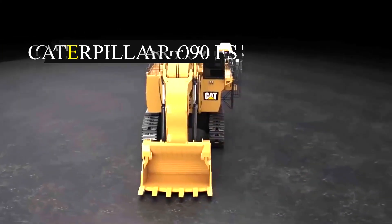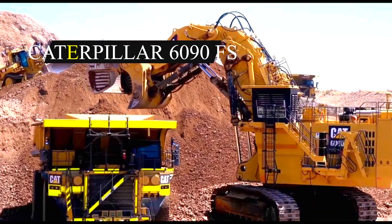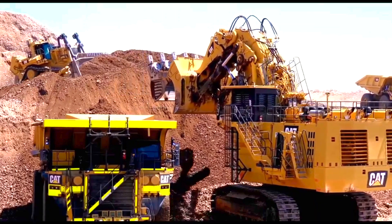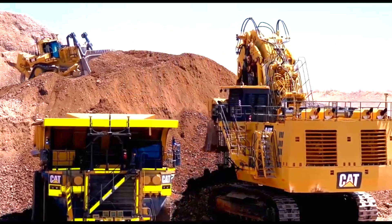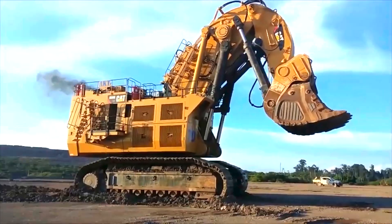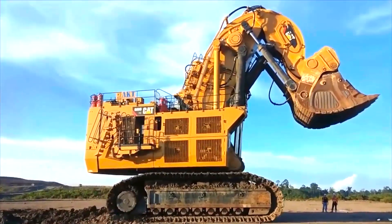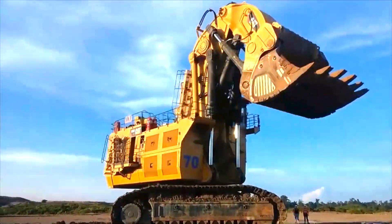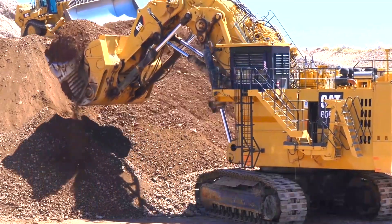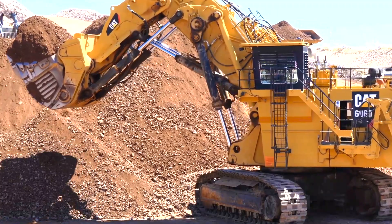Number 1: Caterpillar 6090FS. The Caterpillar 6090FS is the world's largest hydraulic mining excavator, designed and manufactured in the United States by Caterpillar. It measures 20 meters long, 9.7 meters wide, and 10 meters tall. It has a maximum bucket capacity of 55 cubic meters, allowing it to move enormous amounts of material swiftly and efficiently while digging to a maximum depth of 19 meters.